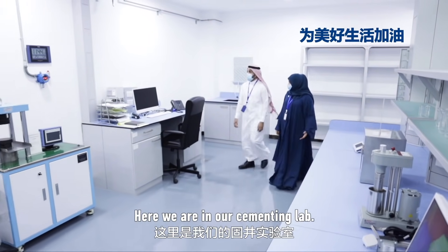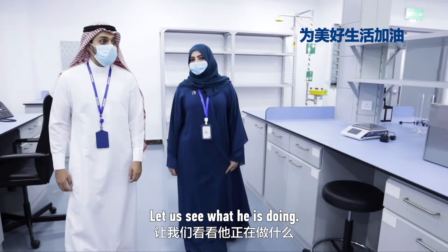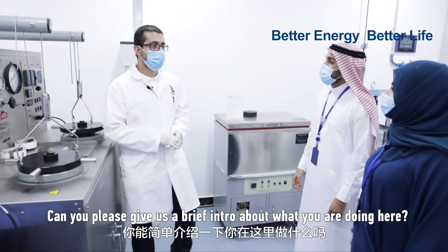Now we are in our cementing lab. Engineer Abdullah is here working on the equipment. Can you please give us a brief about what you're doing here?